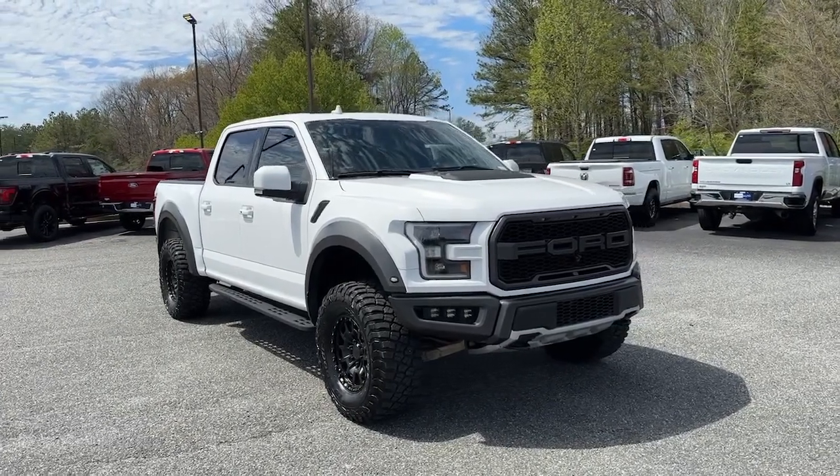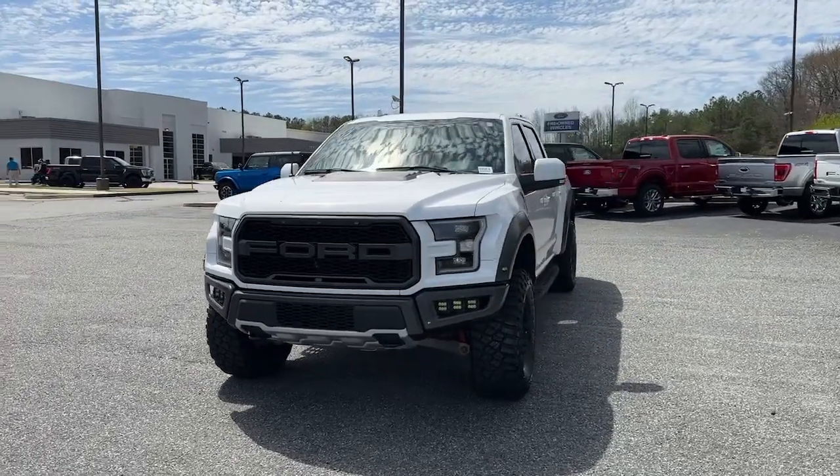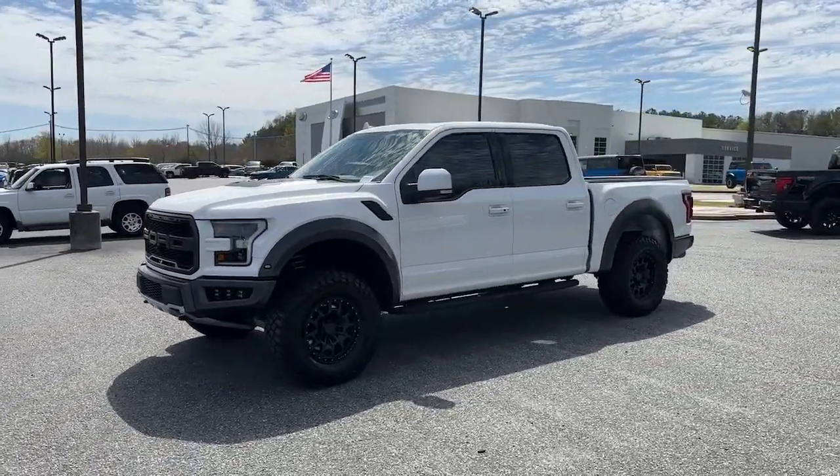Go home happy with the 2020 Ford F-150. With less than 60,000 miles on the odometer, this vehicle stands out from the rest.